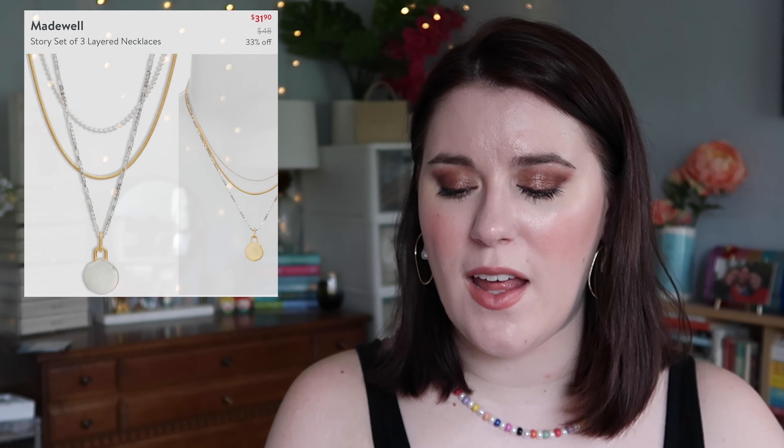This necklace set from Madewell is really pretty — I love mixing metals right now. It's the Madewell Story Set of Three Layered Necklaces, $31.90, with a mix of silver and gold. I love the longest pendant, which is a silver necklace with gold accents. I'm pretty sure they're all separate necklaces, which is really important to me so I can wear them individually. If they're not separate when I get them, I'll most likely return it.